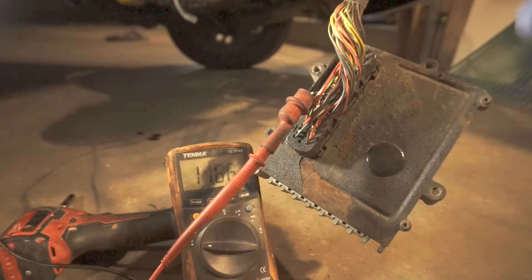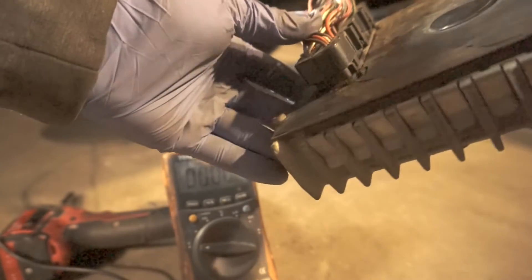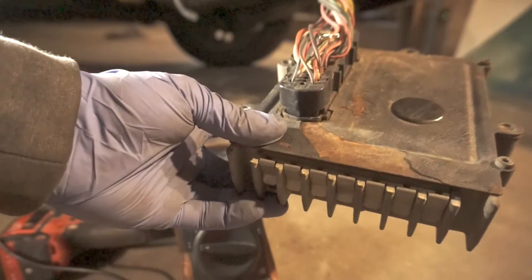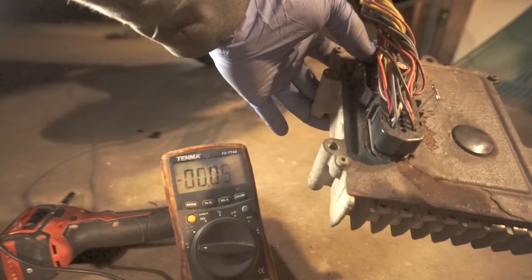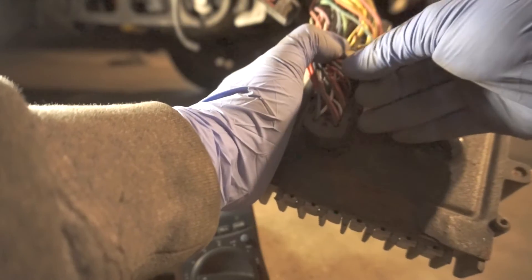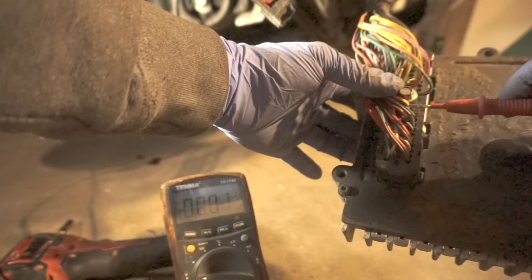Now we have a sensor ground and the computer ground to check. The computer ground is pin 57, and it's a black-red wire. So: 60, 59, 58, 57 — this wire right here. I should have close to zero volts there. Make sure you're all the way in — that looks like a good ground. The other pin is for the sensor ground: pin 51, black and blue wire, right next to the nut. That sensor ground checks out too.